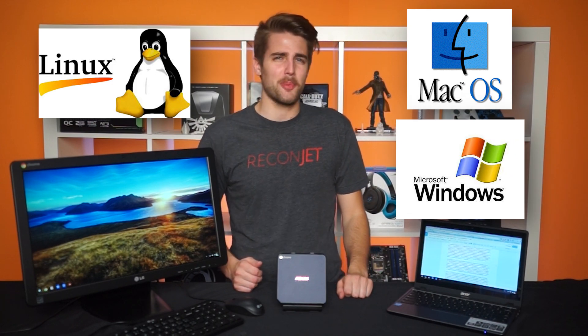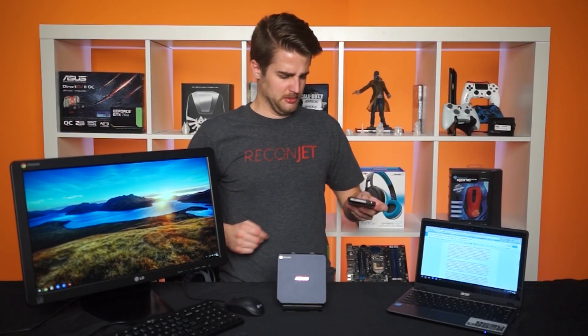Chrome OS — what the heck, Google? You think you can waltz into a market full of established operating systems, whip out your Linux variant with limited offline use, slap it into a bunch of inexpensive products made by third-party vendors, and expect people to buy that? Wait — people are buying them?